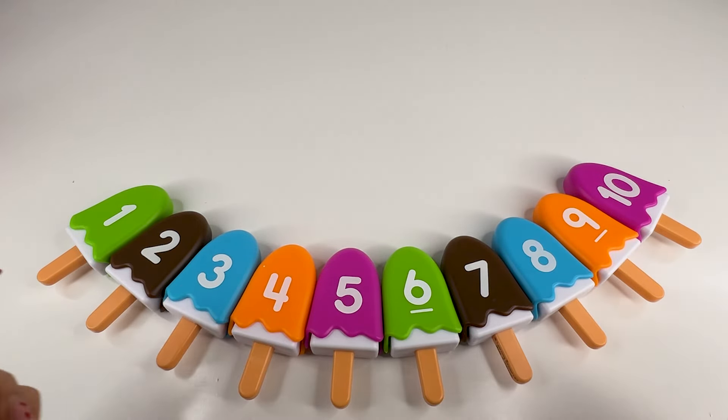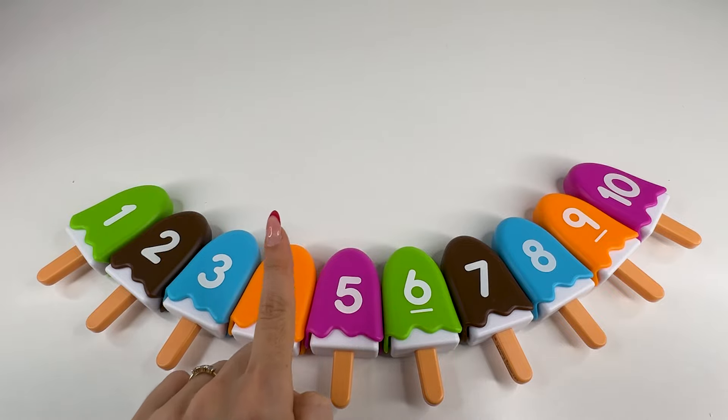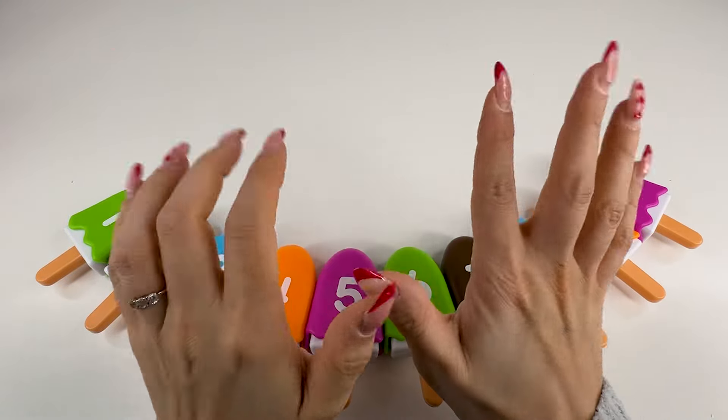So let's count together now — one, two, three, four, five, six, seven, eight, nine, ten. Congratulations. Bye-bye.